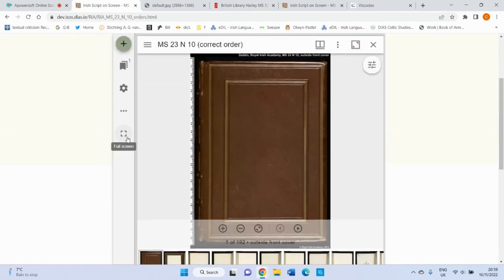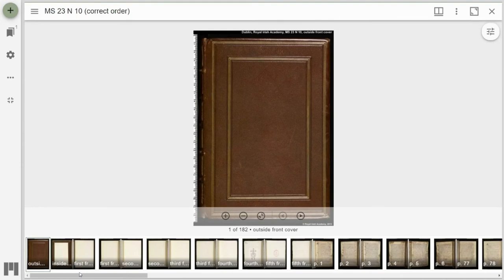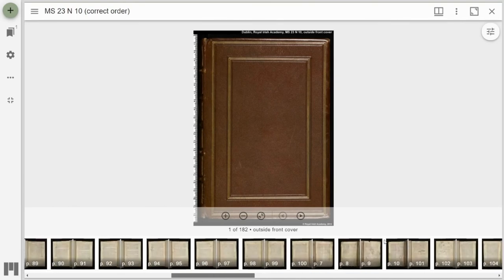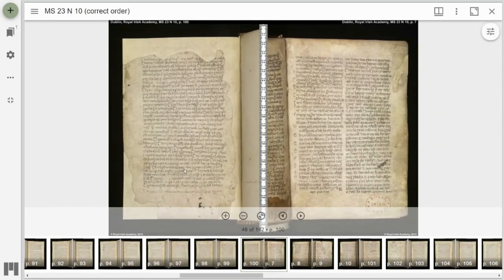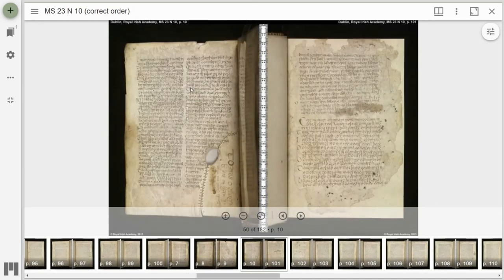If we go again to look at the Triads of Ireland using our book view, we can scroll down to page 98 on the left, which has the beginning of the text, which then continues over onto page 99, we flip over to page 100 which continues across onto vellum page 7, page 8 on the left, page 9, page 10, and the end of the text on page 110. So you can scroll through the whole book like this in its original order.